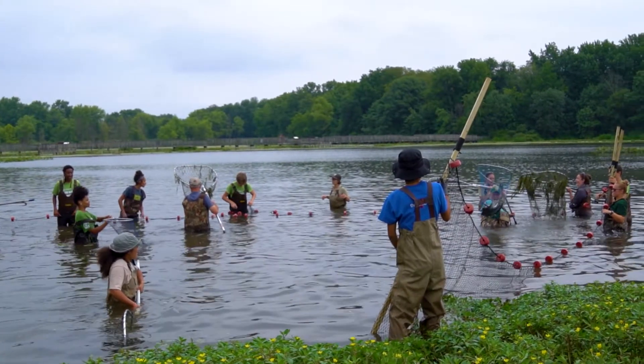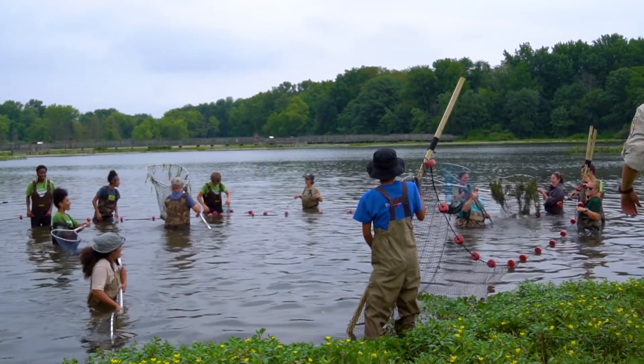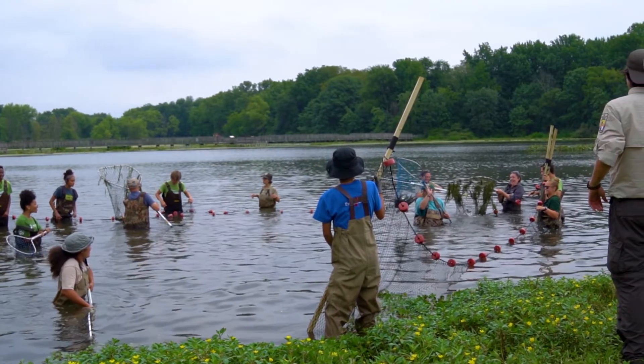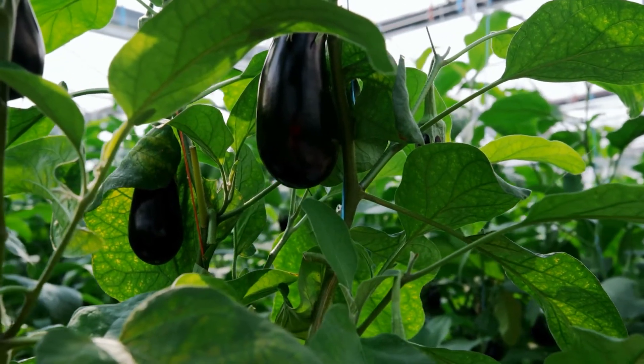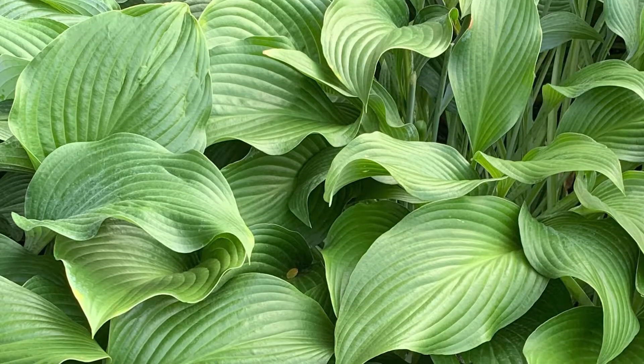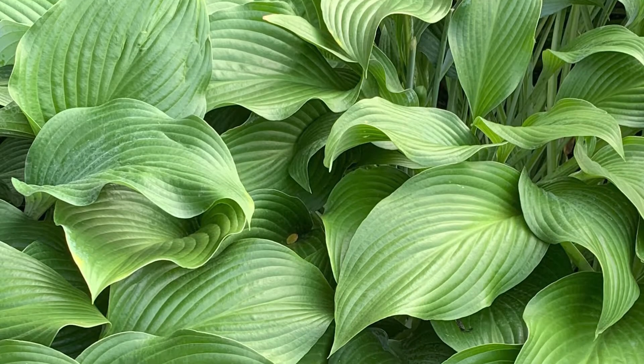A couple of terms we use a lot when talking about this kind of situation are invasive and exotic. When we say exotic, it just means that something's not from the place where you're talking about. So if you think of your garden, eggplants are not from this part of the world — eggplants are exotic. Hostas, which you might grow as flowers in your garden, are also exotic.